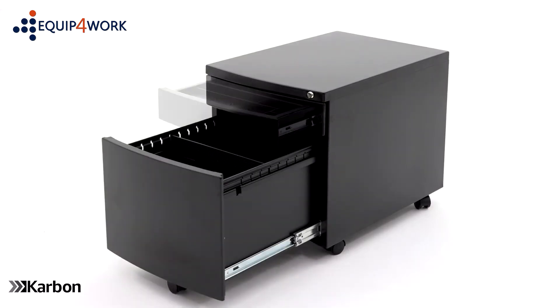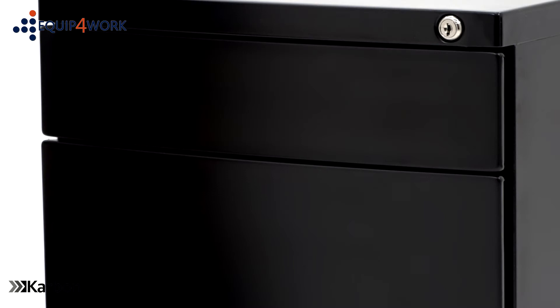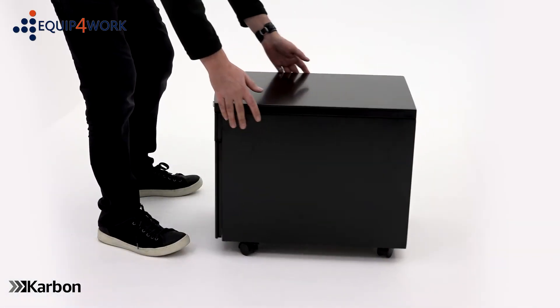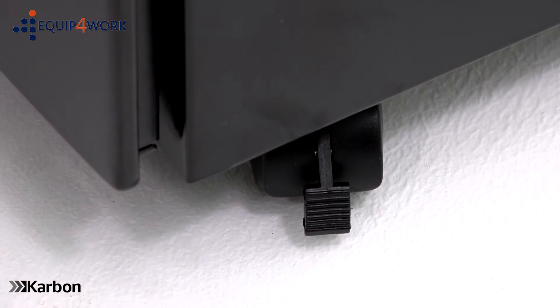This steel mobile pedestal provides desk side storage, keeping essential items to hand. The flush front drawers have a smooth curved finish with a streamlined look. Carbon steel pedestals are set on five rolling casters and wheel neatly under the desk for a space saving solution. The two front casters have a locking function to keep the unit static.